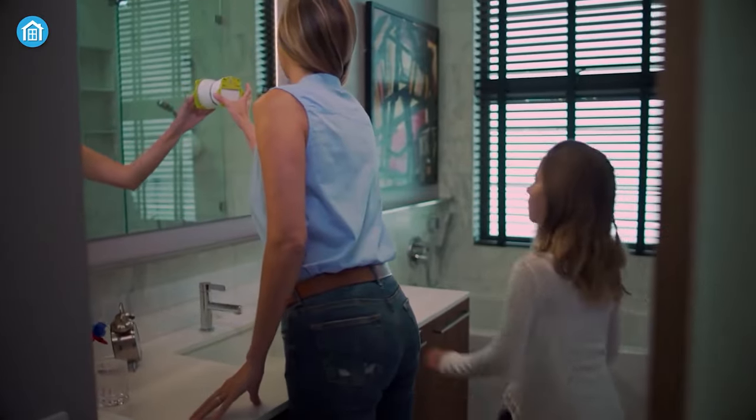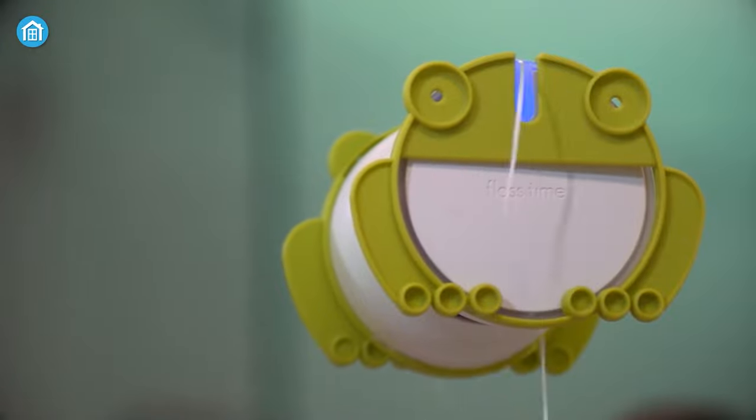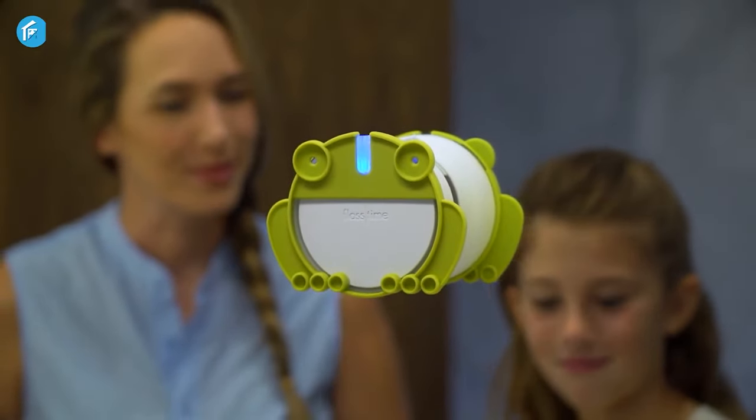And to help your kids build daily flossing habits, it also offers a few adorable animal snap-ons which will definitely attract your children. So from now on, you'll never ever forget to floss your teeth anymore.